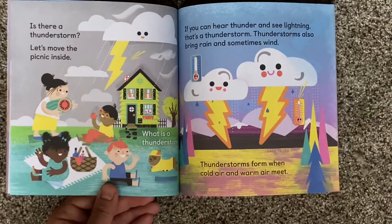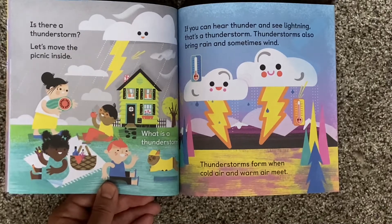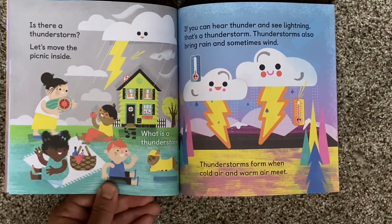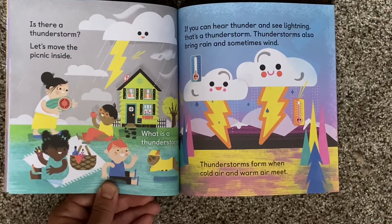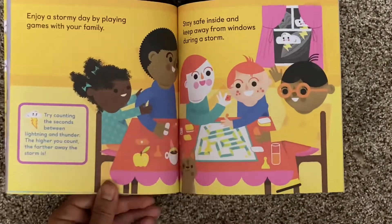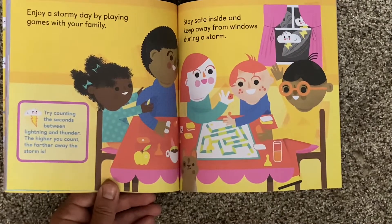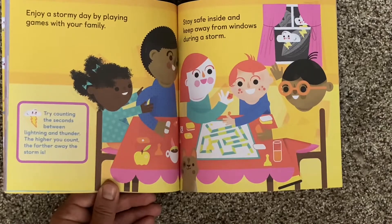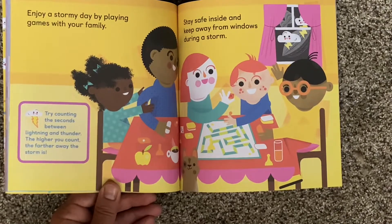Is there a thunderstorm? Let's move the picnic inside. If you can hear thunder and see lightning, there's a thunderstorm. Thunderstorms also bring rain and sometimes wind. Thunderstorms form when cold air and warm air meet. Enjoy a stormy day by playing games with your family. Stay safe inside and keep away from windows during a storm. Try counting the seconds between lightning and thunder — the higher you count, the farther away the storm is.